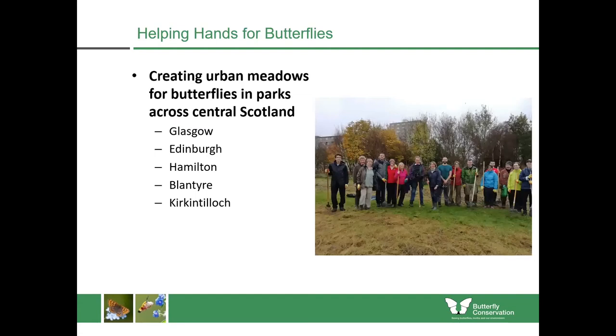I'm also creating new meadows in some areas in Scotland, including in parks in Glasgow, Edinburgh, Hamilton, Blantyre and Kirkintilloch. This is a little park just near Silverknowes in Edinburgh, where volunteers were out to rake up the cut vegetation. The council cut it for us at the end of summer, we took off all the dead grass and removed it from the site, and that will hopefully help the wildflowers to flourish.